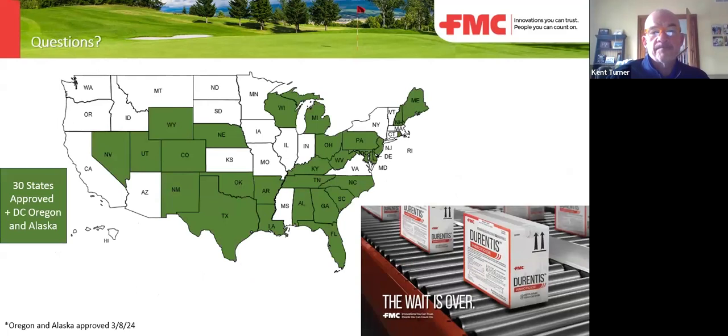These are the states where it's registered — once again, like the first map, it needs updating. Oregon and Alaska should be green. We're looking at the transition zone here — probably parts of Kansas, Missouri, Virginia, and Mississippi on this call. Those states are coming through quickly. In my territory last week, I just got Kentucky and Michigan, so registrations are coming in fast.